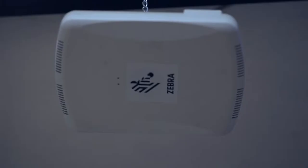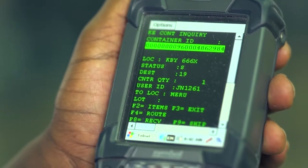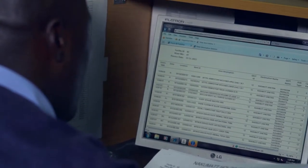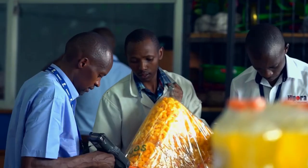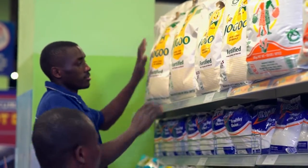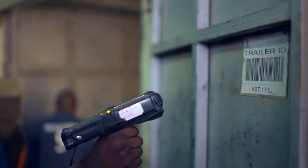The system uses wireless technology to send data from the handheld scanners straight to the system in real time. We can track through the system and tell you who received goods today, who put away, who picked, and who shipped.